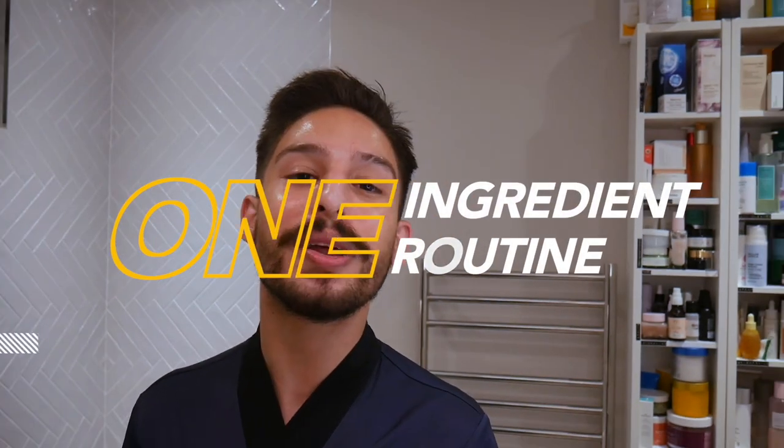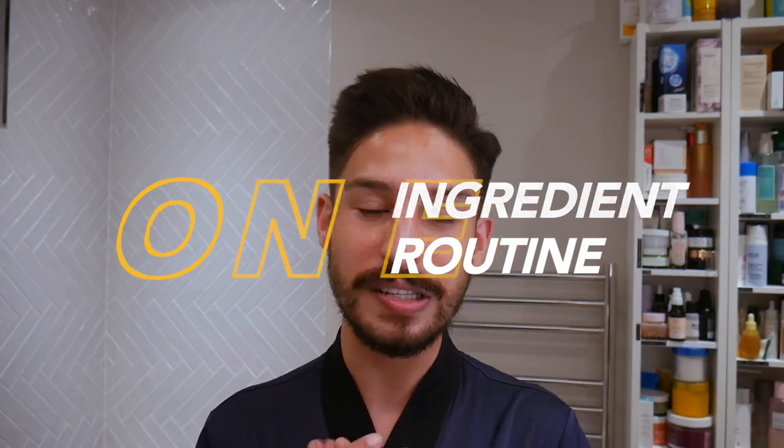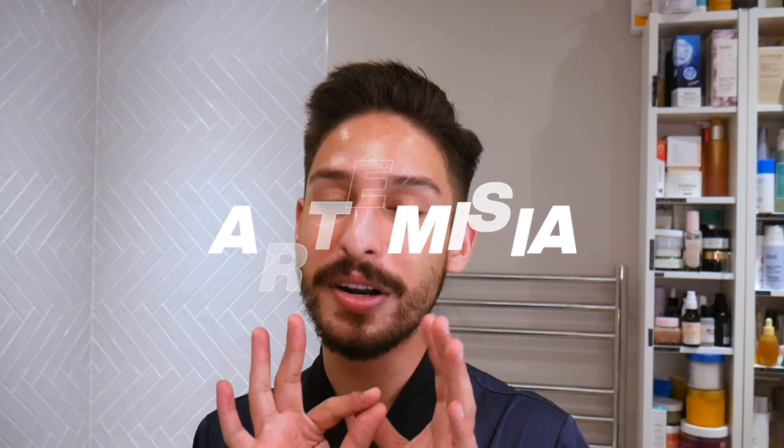Hola, my name is Ramon, cosmetic formulator and licensed esthetician and Korean skincare fanatic. Today you can see we are in the bathroom — I'm in the bathrobe — and that means we're doing a routine video. Specifically we're going back to my one ingredient routine video where I focus and spotlight on a specific ingredient, and today we're talking about artemisia.